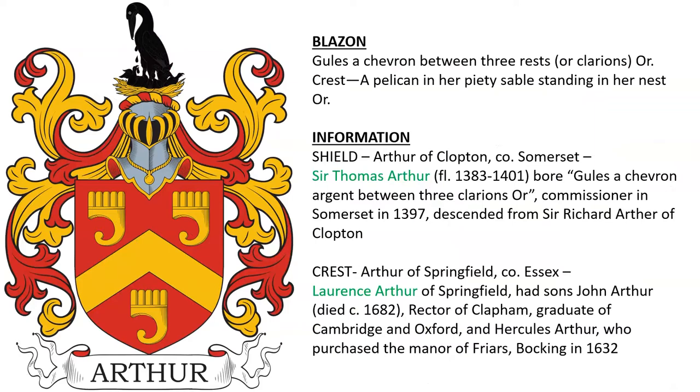The first coat of arms shown here is gules, a chevron between three rest or clarions or; crest a pelican in her piety sable standing her nest or. A clarion is a type of trumpet, and a pelican in her piety means a pelican is piercing her breast and feeding her young with her blood.